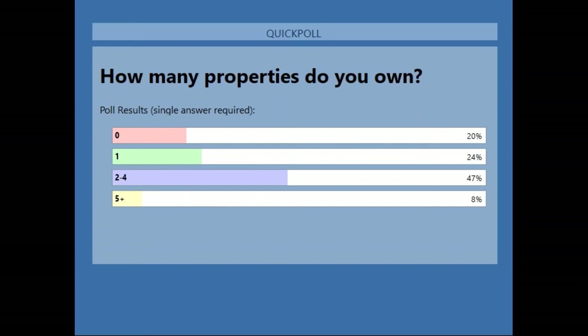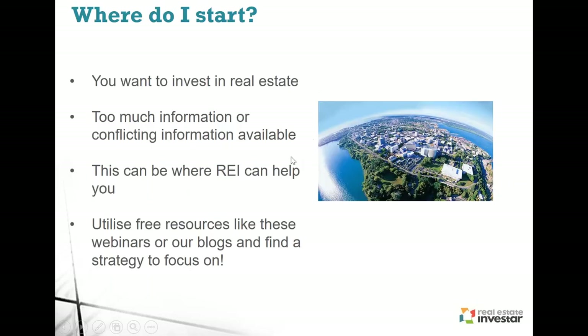So where do you start? This is going to be a very important decision. You've decided you want to invest in property — perhaps you've already considered shares and whatever else is out there and decided property is for you. With technology and the availability of data, there is a lot of information available, and sometimes there's conflicting information. You hear news reports, magazines telling you this suburb is doing well while another says you shouldn't invest there.